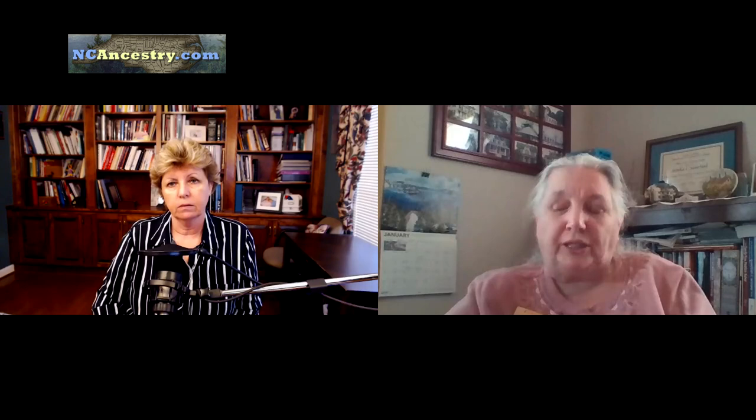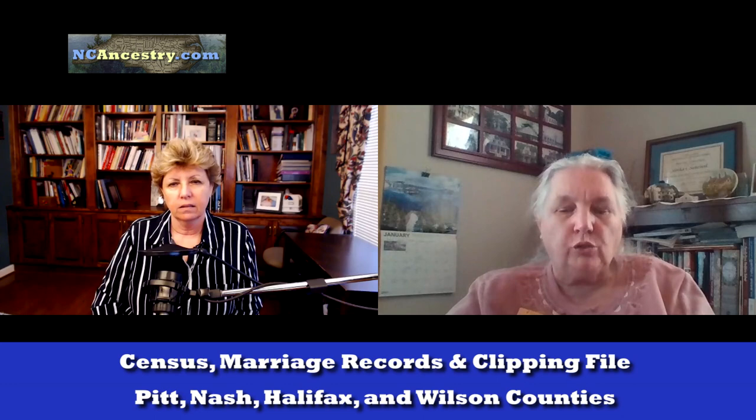Do you have information about surrounding counties like Martin County? Part of the Martin County courthouse had been burned — they're trying to restore it. But we do have census records, marriage records, and a clipping file for all the connecting counties around Edgecombe: Pitt, Nash, Halifax, and Wilson. We have a close relationship with the Wilson County Library because Wilson was formed out of Edgecombe. There was a wonderful genealogist named Hugh Johnston who, back before computers, would abstract newspapers, cemetery records, and things like that.